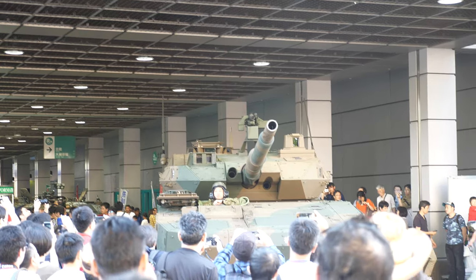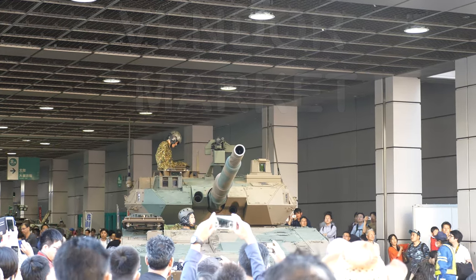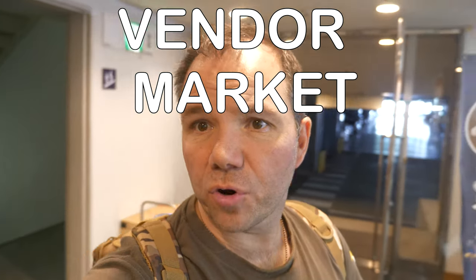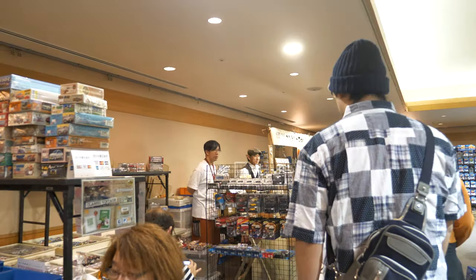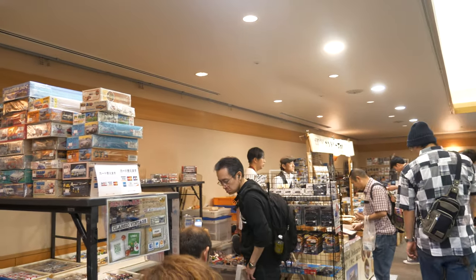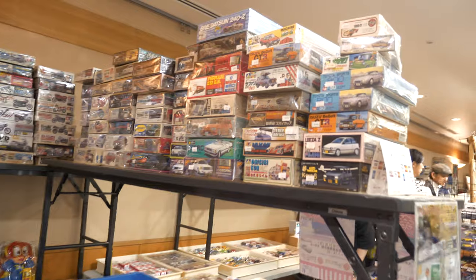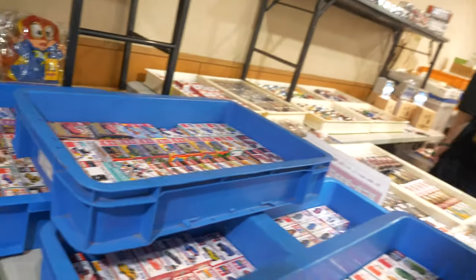Thank you for joining us. Let's go rare kit hunting — let's have a look around at the vendors on display. I think you're going to find quite a lot of interesting JDM type cars and stuff. Let's just have a look and see what's on display — a lot of collectibles.